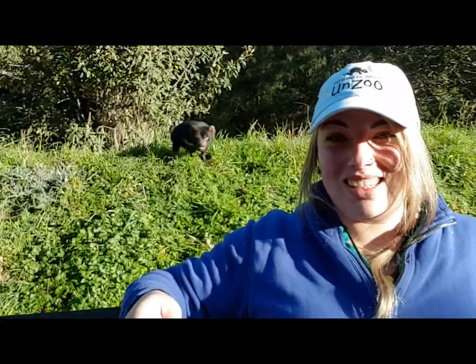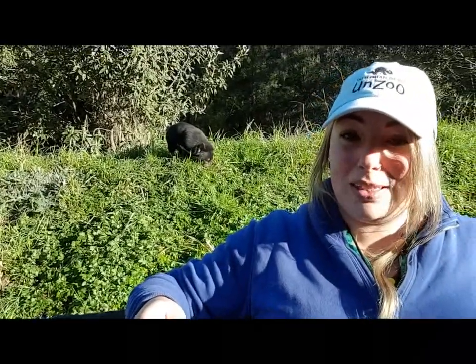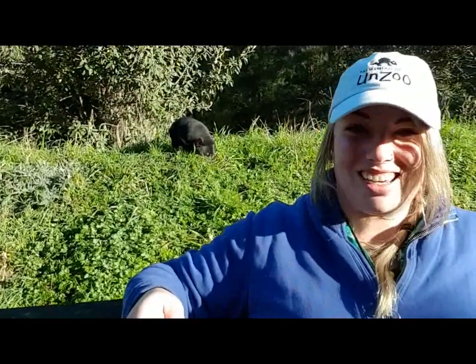Hi everyone and welcome back to the Tasmanian Devil Channel. This week we're going to be exploring some of the rugged coastline of the Tasman Peninsula. We've had some pretty wild weather and, speaking of nippy, we're going to be having a look at the Tasmanian Devil's bite strength. Let's go check it out.